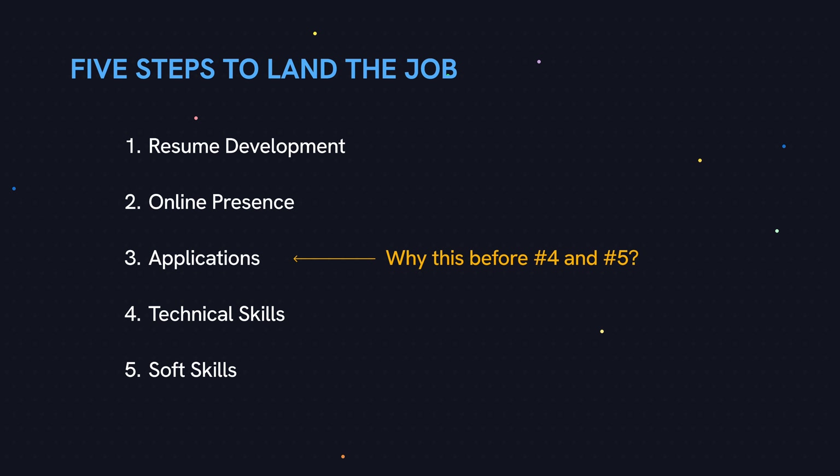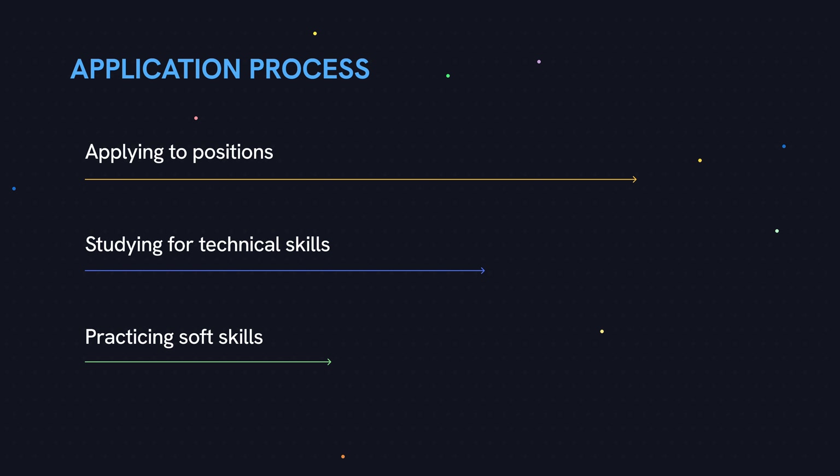Another question is: why would we start applying to jobs before making sure that we have solid technical and soft skills? In reality, the application process takes a long time and you might be applying to many positions before even landing an interview. So the timeline really looks like this — you're applying to jobs while studying for technical questions and working on your soft skills. Now that you know what the five areas are, let's dive a little deeper into each area, starting with resume development.